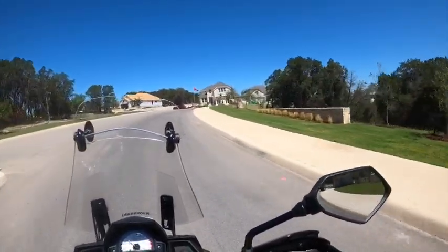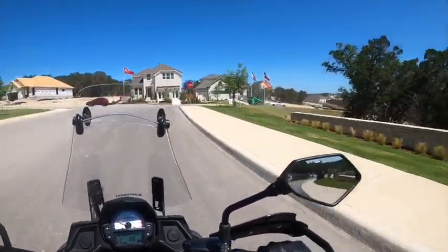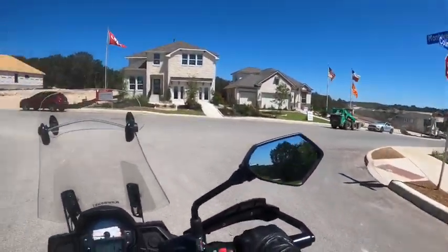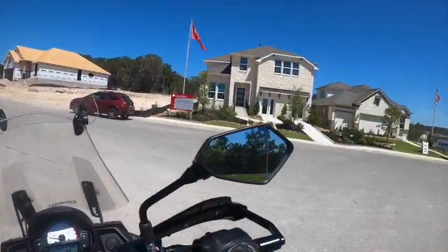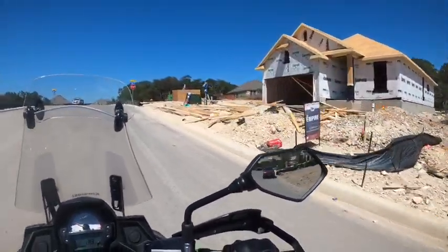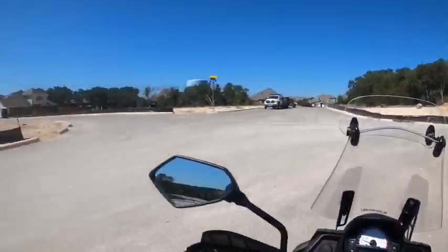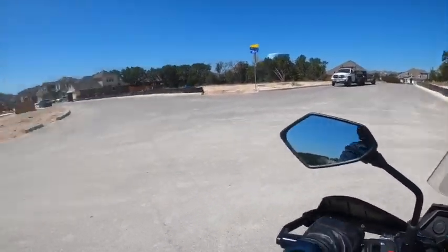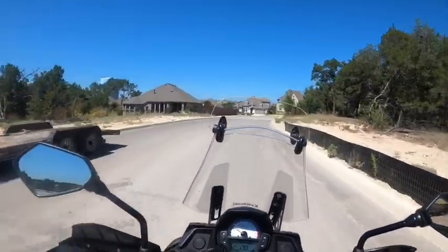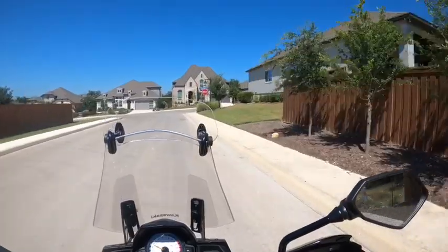In Monteverde, we have Castle Rock Homes and Empire Homes. They are beautiful areas, but these are going to be a little bit smaller lots. They can be a little more budget-friendly — these start around the $330 to $340 mark. This half of Monteverde has already been developed, so let's do a drive-through and see what a completed community looks like.